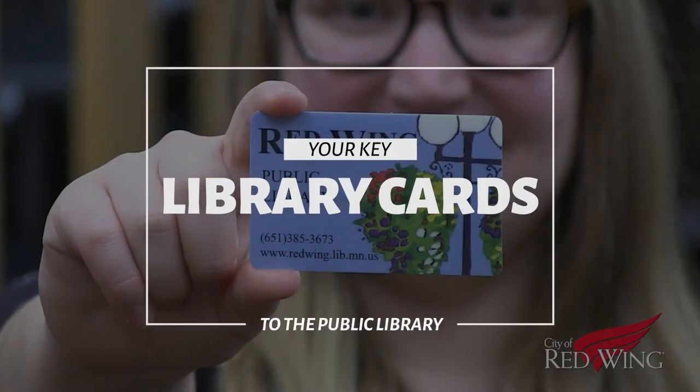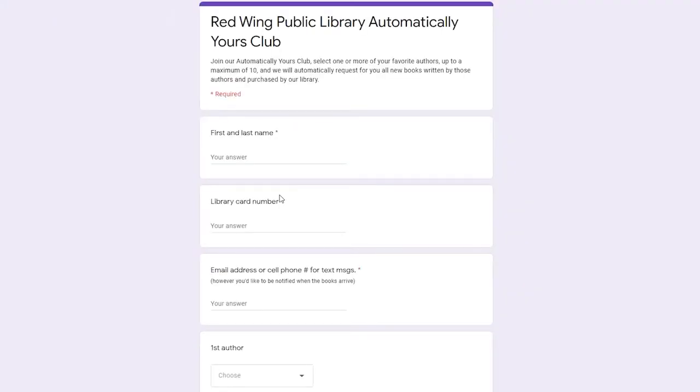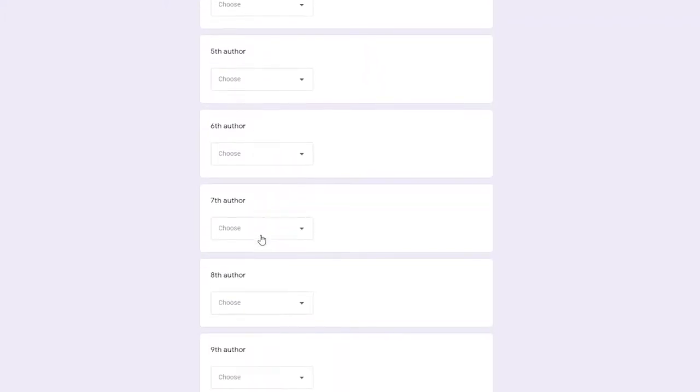What else does it unlock? Something else this card can get you is new books faster than other people. With our Automatically Yours program, you can be at the top of the list. What we do is you give us ten authors you're interested in, and at the time we buy the book we put your request on right then automatically — you don't have to do anything.